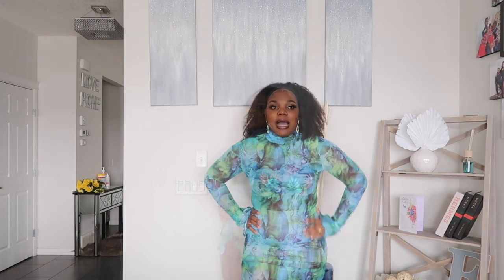It's definitely giving — I might wear it with my girls just to go chill. I'm just not too sure where I'll be wearing this dress, but I really do love it.